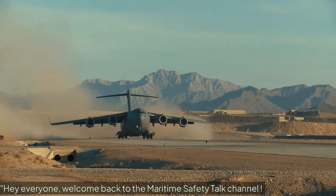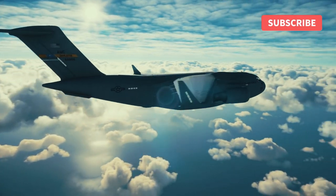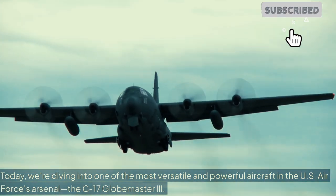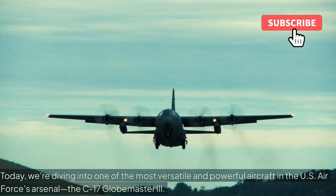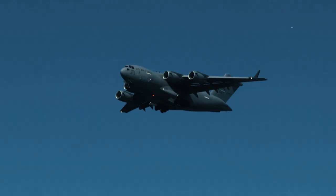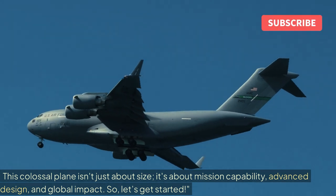Hey everyone, welcome back to the Maritime Safety Talk channel. Today, we're diving into one of the most versatile and powerful aircraft in the US Air Force's arsenal, the C-17 Globemaster III. This colossal plane isn't just about size — it's about mission capability, advanced design, and global impact, so let's get started.